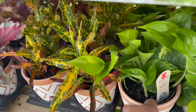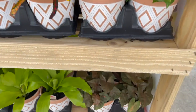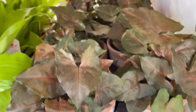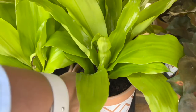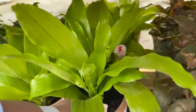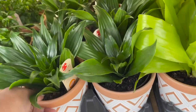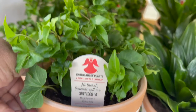Here they had some golden pothos. On the bottom they had some really pretty Maria arrowhead plants, or syngoniums. Next to those they had some limelight dracaenas — really bright and beautiful. Next to those they had some Janet Craig dracaenas, and here they had some curly locks ivies.